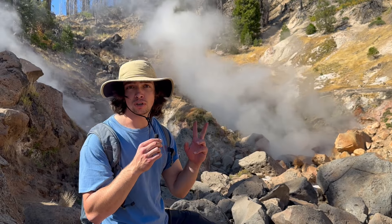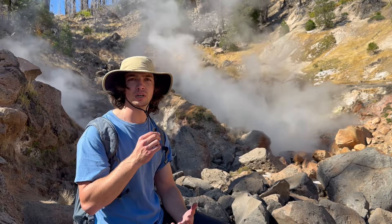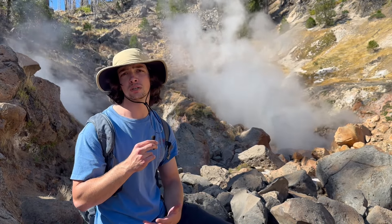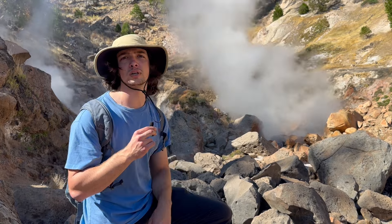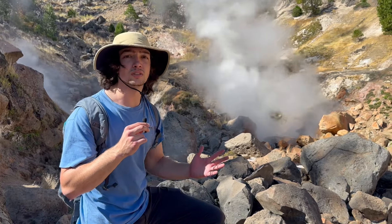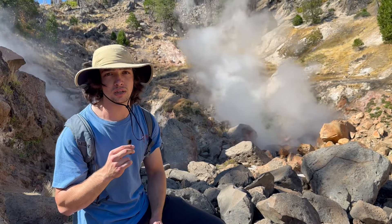We're here at the Terminal Geyser. It's not an actual geyser, as it is not a pressurized flow of superheated water that explodes at regular intervals. This is simply one of those fumaroles with a cold creek running over it, which makes the steam quite impressive. This is another one of the five hydrothermal features here at Lassen Volcanic National Park.